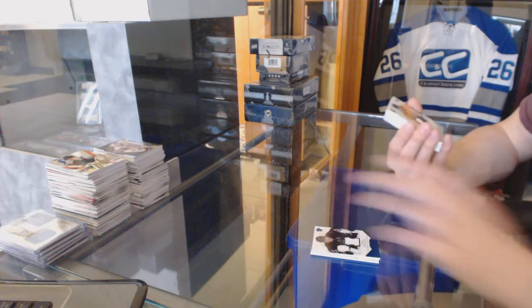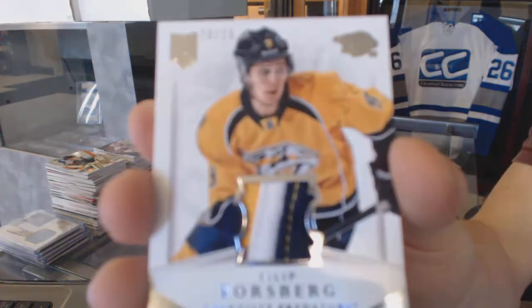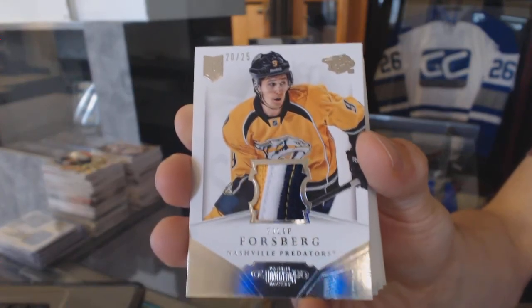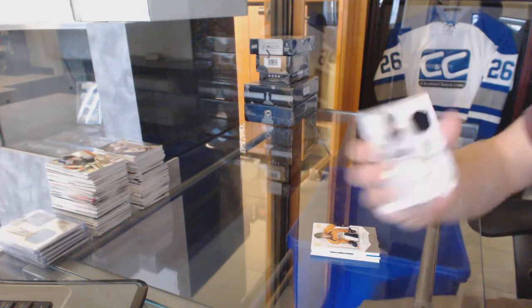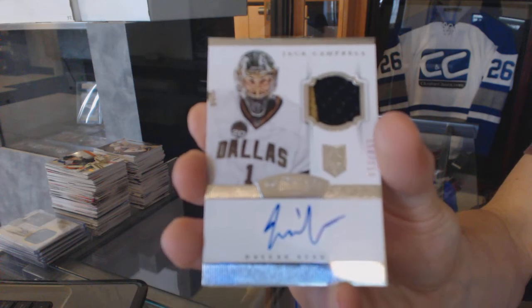We've got a three-color jersey prime, number 20 of 25, for the Nashville Predators, Philip Forsberg. We've also got a two-color rookie patch auto, numbered to 299, for the Dallas Stars, Jack Campbell.